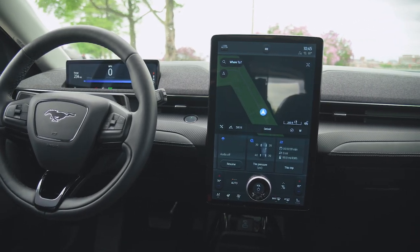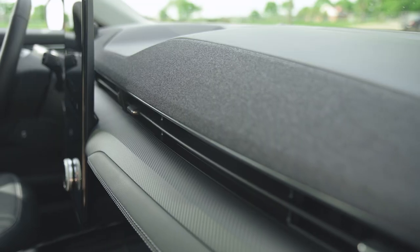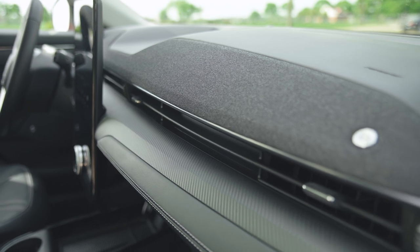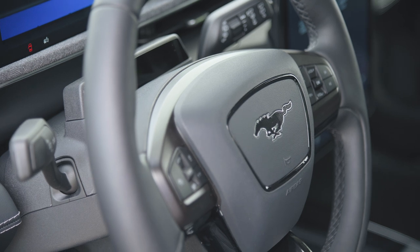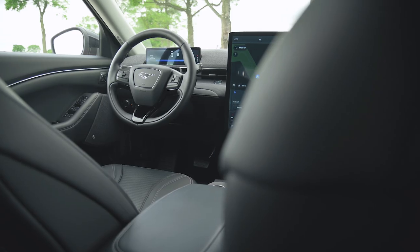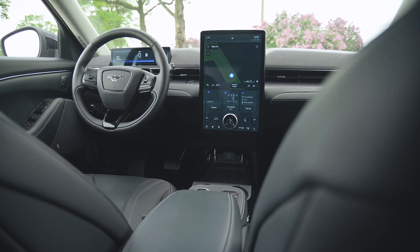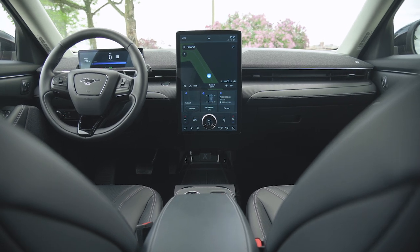Clean and modern is the name of the game in the Mach-E, both in terms of its design and its choice of materials. The interior is vegan, relying on leatherette, vinyl, fabric, and plastic instead of animal products. The finishes on the seats, door panels, and around the steering wheel are every bit as rich as the Mach 1's leather. The two cars share loose design similarities, with a double bubble dash present in both cabins, but more exaggerated on the Mach-E, which allows it to better tie in with classic Mustangs.